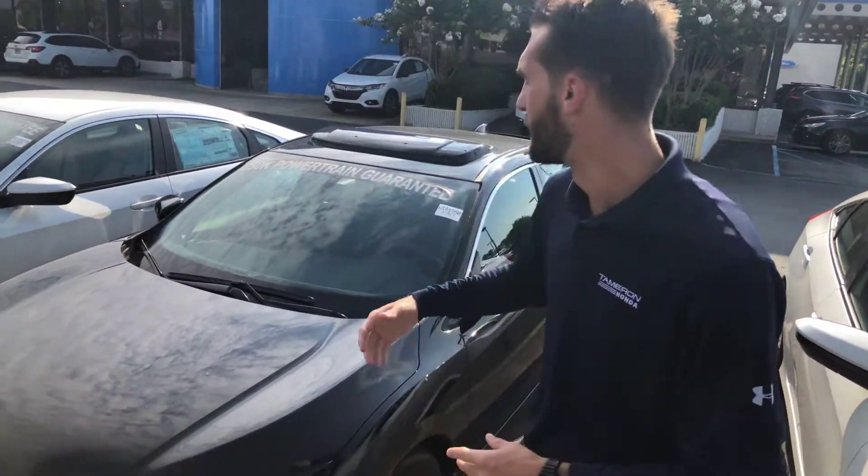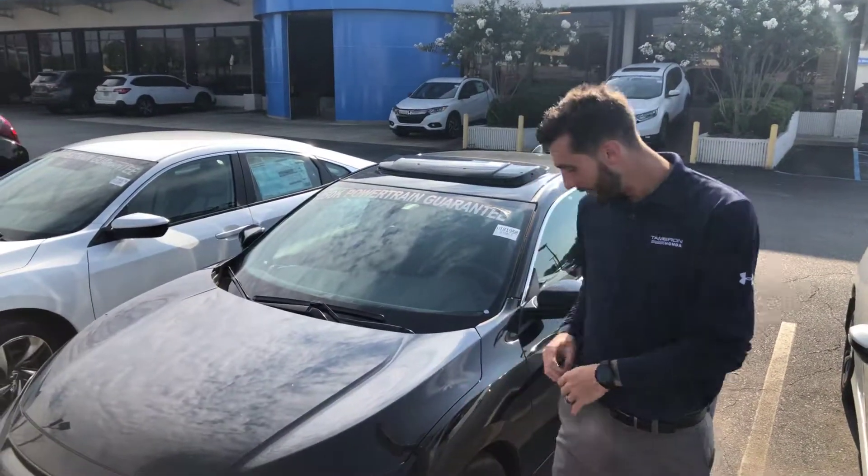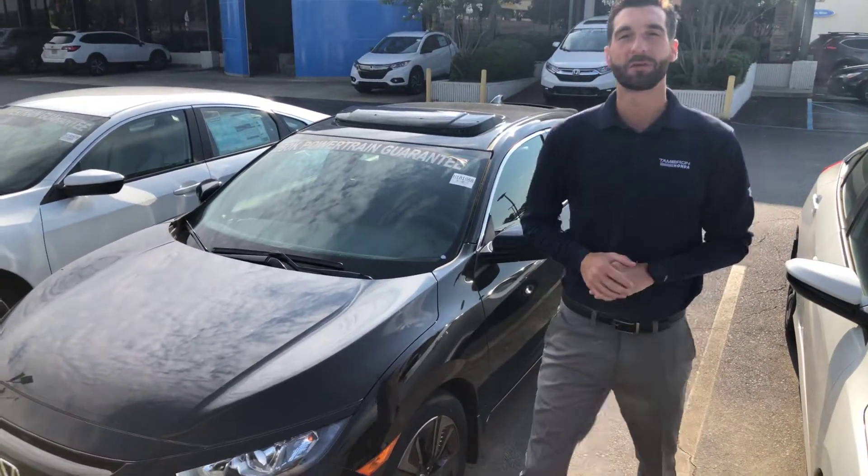Good morning Tanisha. Kramer Hyde here at Tamron Honda. I'm going to be your internet specialist here at the dealership in Hoover, Alabama. I just wanted to reach out and thank you so much for your inquiry on the 2018 Honda Civic — actually, this is the EX model, the exact one that you inquired on.